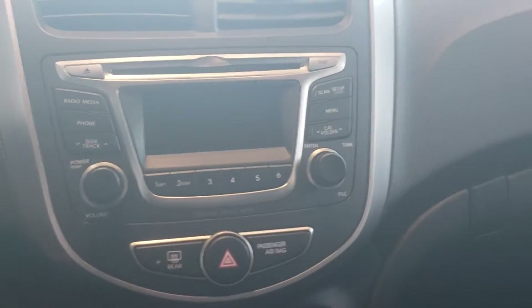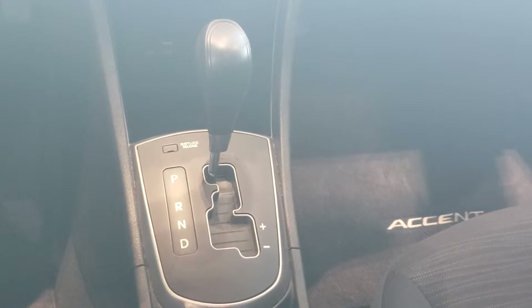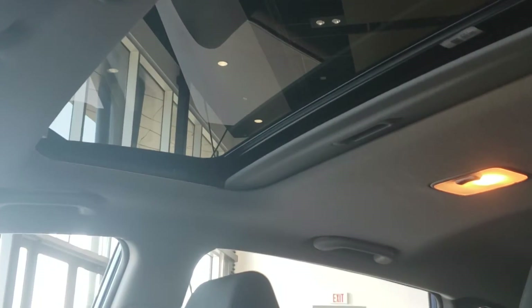Here's your media control, your head unit, your climate control, automatic transmission. This vehicle has a sunroof on it — awesome, right? Nice black cloth interior, very comfortable.